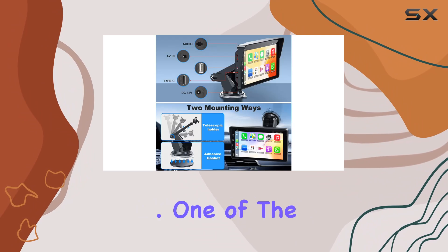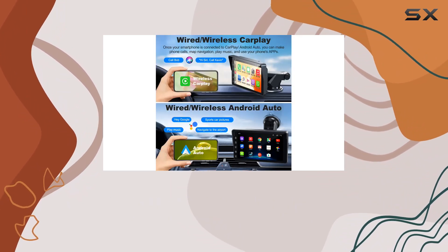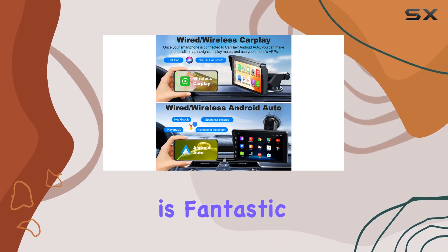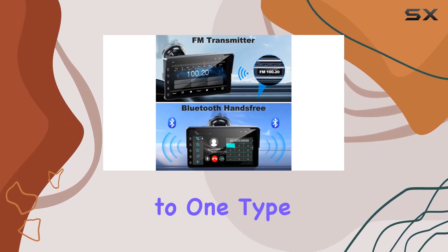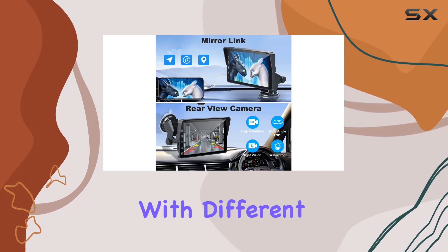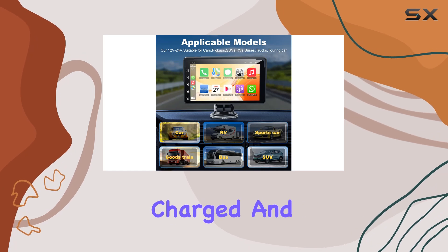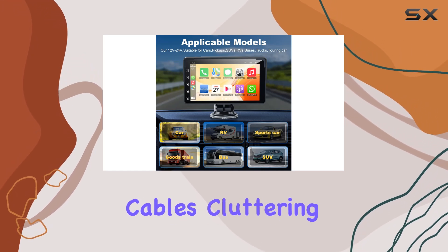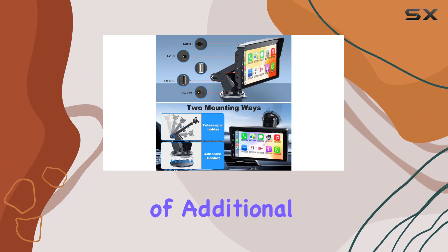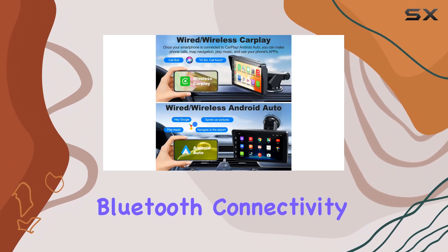One of the standout features of this screen is its support for both wireless CarPlay and Android Auto. This dual compatibility is fantastic, as it doesn't limit users to one type of smartphone, making it a great choice for families or individuals with different devices. Wireless connectivity means you can keep your phone charged and ready to go without messy cables cluttering your console.